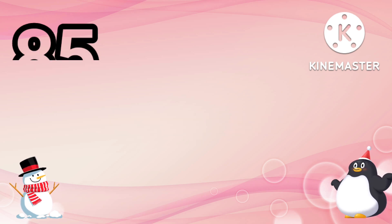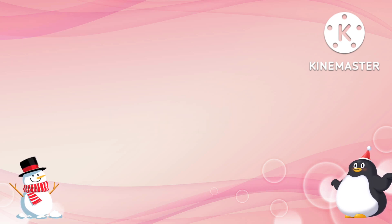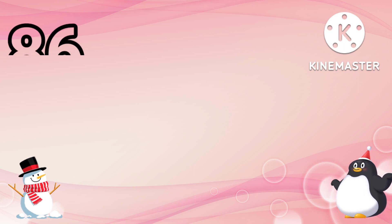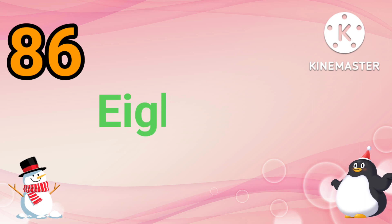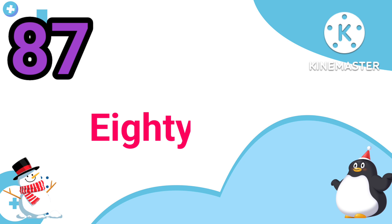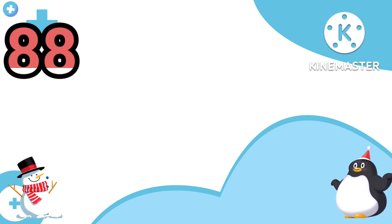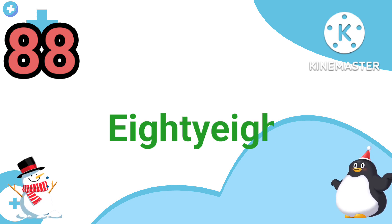85 — E I G H T Y F I V E — 85. 86 — E I G H T Y S I X — 86. 87 — E I G H T Y S E V E N — 87.